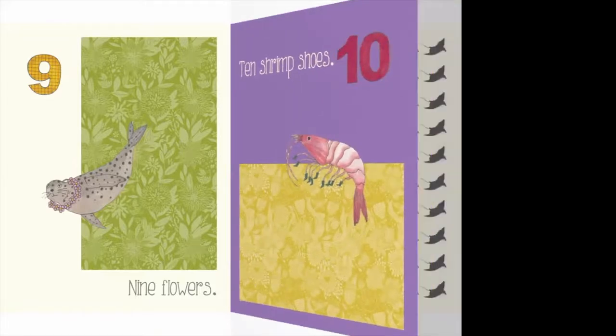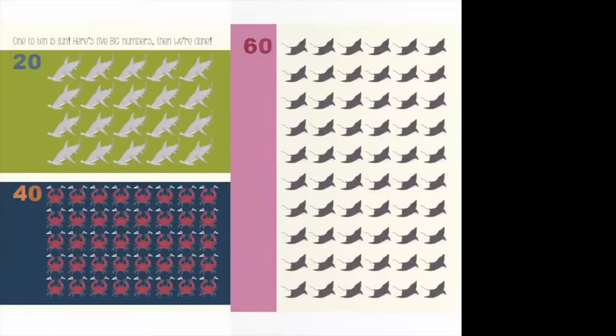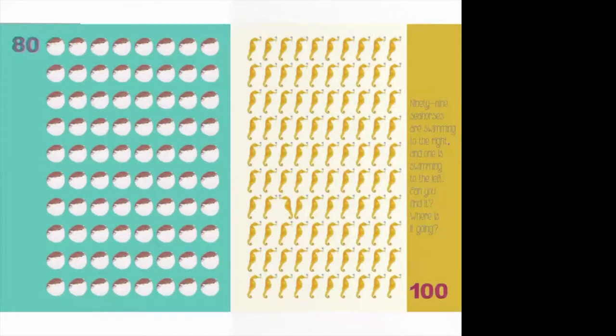Can we count even bigger than ten? We might have to count by tens or by fives. What if we count by fives with these 20 hammerhead sharks? Five, ten, fifteen, twenty. Now we've got 40 crabs — ten, twenty, thirty, forty. And then 60 stingrays — ten, twenty, thirty, forty, fifty, sixty. These are getting to be some big numbers! Eighty puffer fish — ten, twenty, thirty, forty, fifty, sixty, seventy, eighty. Can we get to a hundred? Ten, twenty, thirty, forty, fifty, sixty, seventy, eighty, ninety — a hundred! We did it, we got to a hundred!